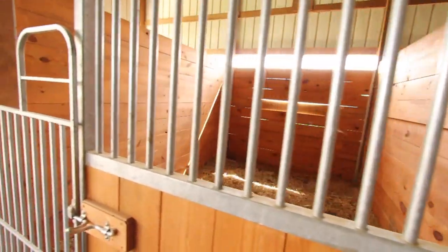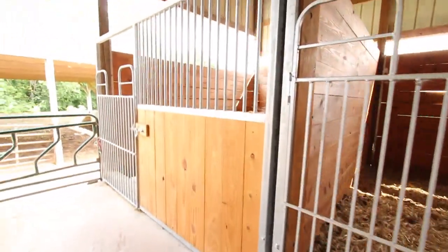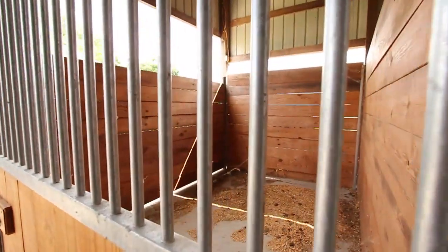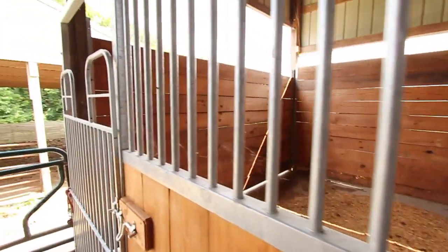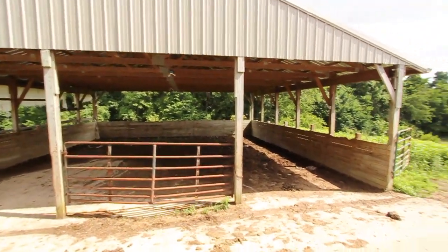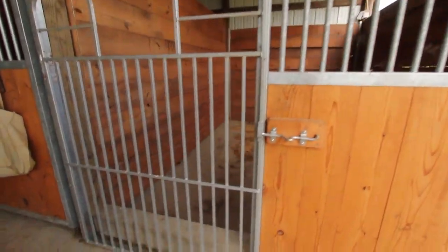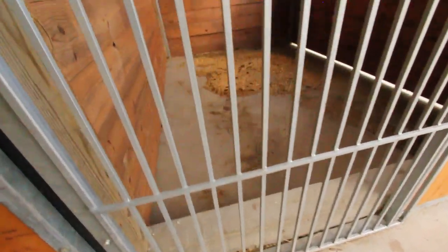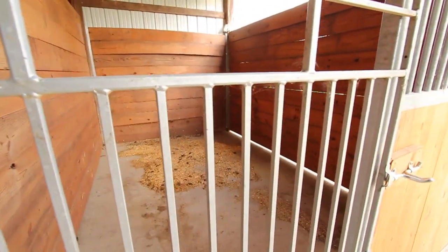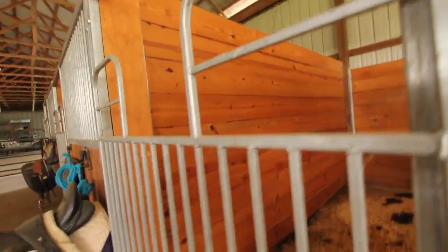The power box is all 200-amp, put in by Randy Horn — he does industrial and commercial electric, so you know it's done right. Back to the stalls: everything is galvanized iron with wood in the channels, so if a horse gets rambunctious and knocks out a panel, it's not a big deal. There's a feed lot and cross-fencing so you can bring animals out both sides. These stalls are not cheap — this is done right.